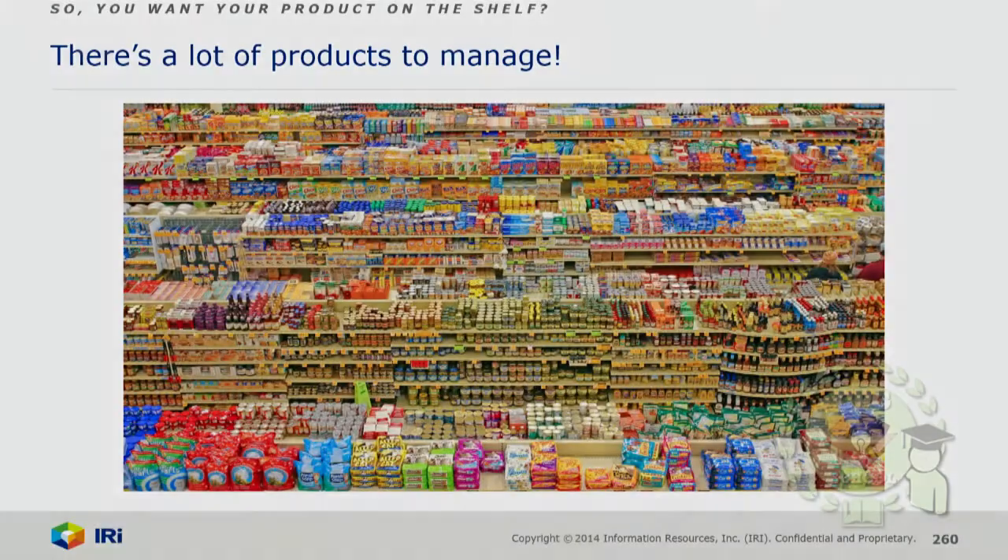All of that information goes into a buyer deciding whether or not they're going to keep a product on the shelf. But the first battle is: how do you even get your product on the shelf? You have to sell it in. As a small company or entrepreneur, your challenge is often: how do I convince my buyer to pick up my product and take a gamble in the first place? I'm going to talk you through the actual metrics you need to be aware of when selling in your product. Remember — the main thing is fact-based sales. The buyer needs a return on investment and a reason for you to be on the shelf.